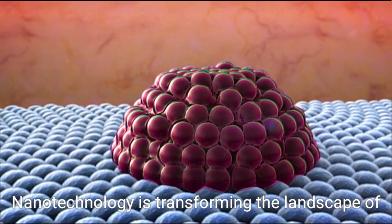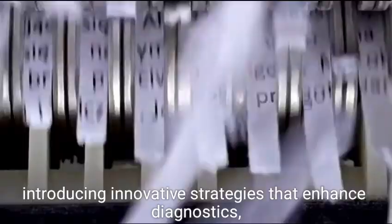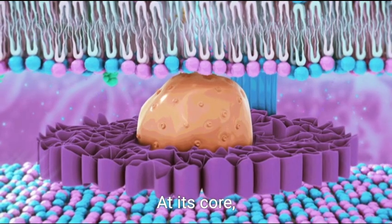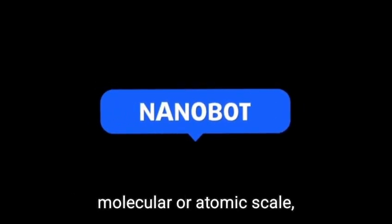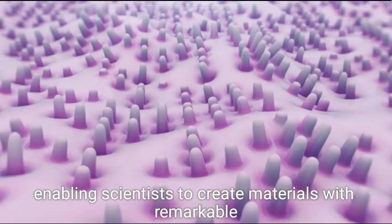Nanotechnology is transforming the landscape of medicine, introducing innovative strategies that enhance diagnostics, treatment, and prevention. At its core, nanotechnology involves manipulating matter at a molecular or atomic scale, enabling scientists to create materials with remarkable properties.